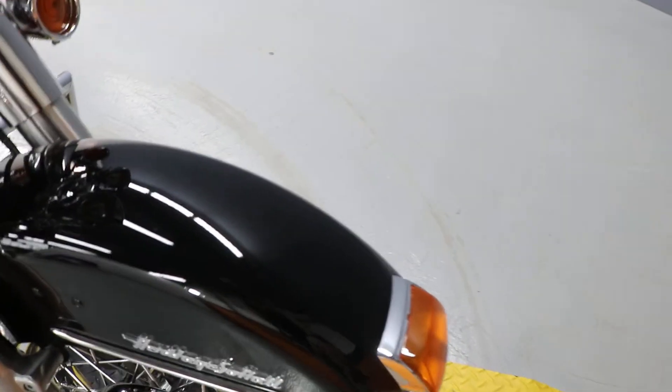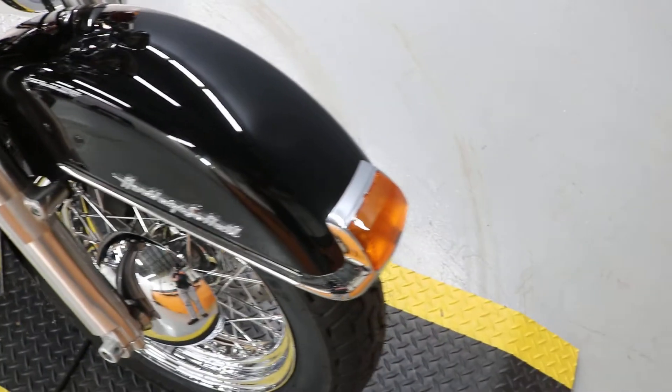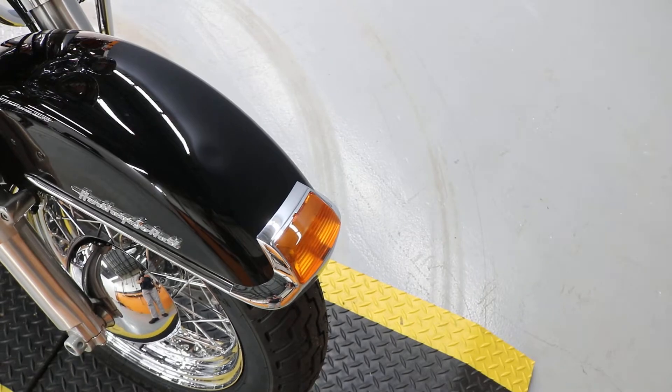There is a slight imperfection in the front fender — there's a tiny little indentation here, but it's very hard to see. I mean, it is minuscule. You can kind of see it there.